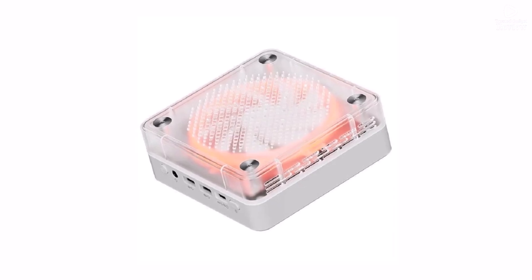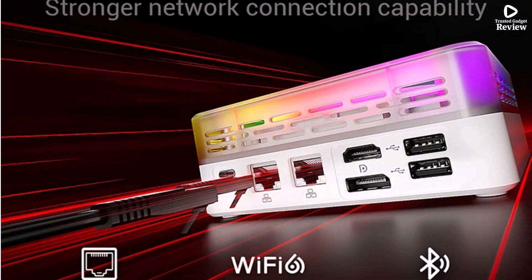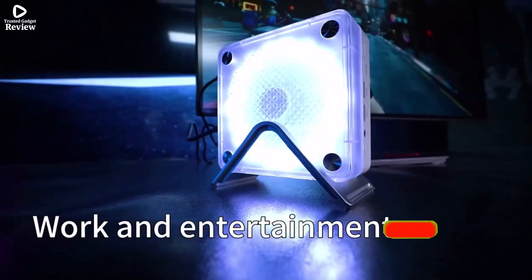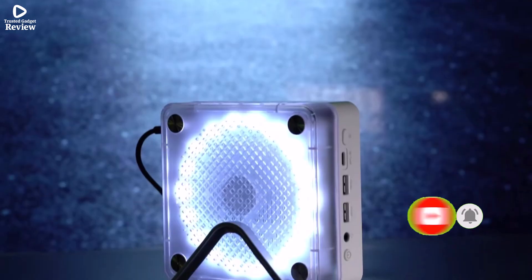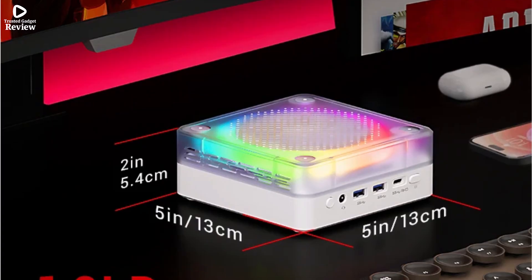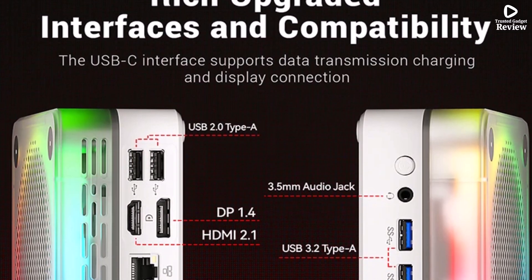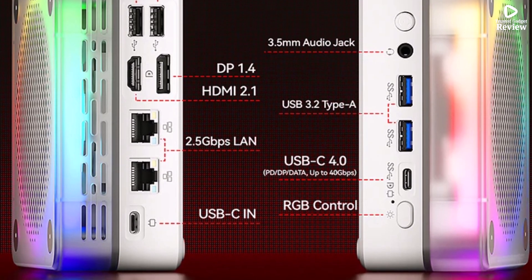It comes equipped with 16GB of DDR5 RAM and a 512GB SSD, ensuring quick boot times and plenty of storage for your files and software. The integrated AMD Radeon 780M graphics provides great visuals for everyday entertainment and media streaming. With Wi-Fi 6 support, you'll enjoy fast and stable wireless connectivity. The Firebat MN56 mini PC is an excellent choice for high performance in a compact, energy-efficient package, perfect for office work or entertainment.